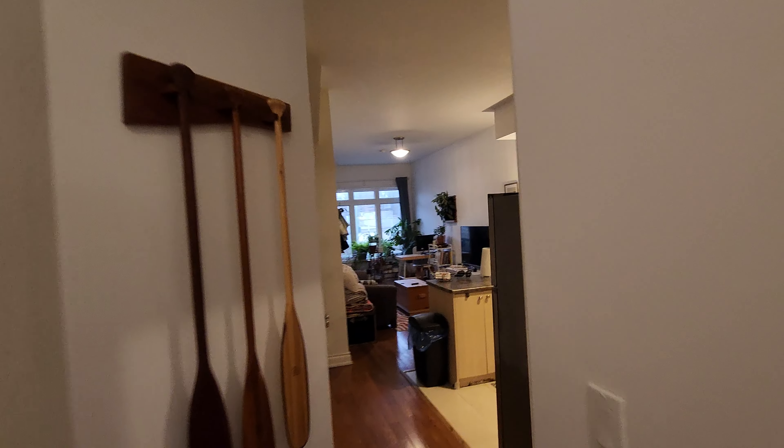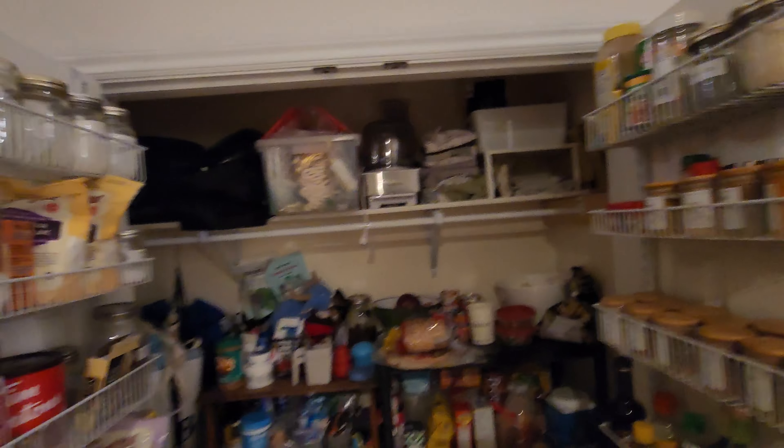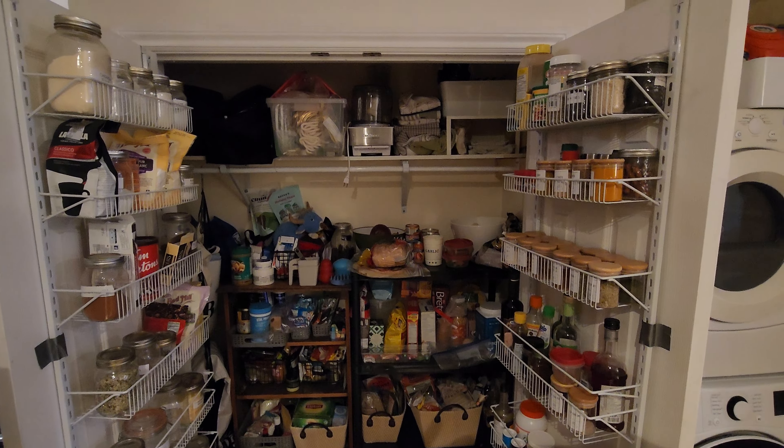Besides the double closet in the master bedroom, there's also this double closet here that the current tenants have made into quite an expansive pantry.